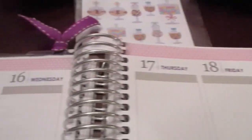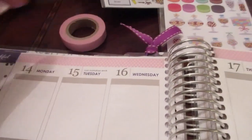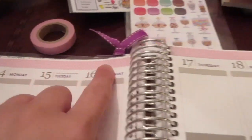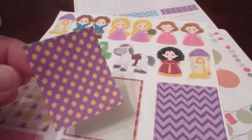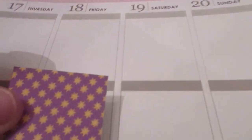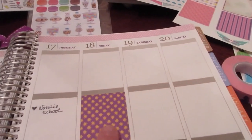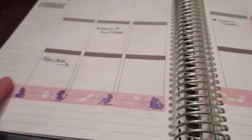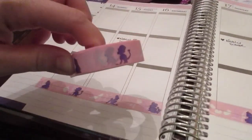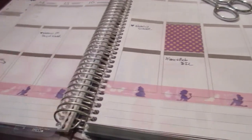Along the top I just used this thin washi that has a little bit of a dot pattern on it — I believe it's from Michael's — and I'm just running it across the top because I like filling in that blank space up there. I'm going to be using some inserts from my Rapunzel sheet from My Little Angel's Creations, and on Friday I put one of the little Rapunzel sun design inserts in that box. Then down here along the bottom I used this princess washi that I believe I got at Joann Fabrics — I like blocking off this bottom area to separate it from the rest of the schedule.